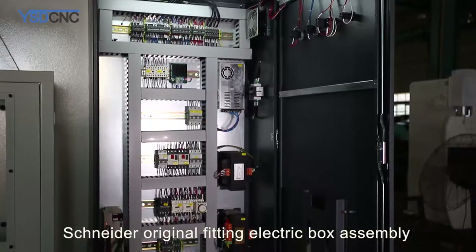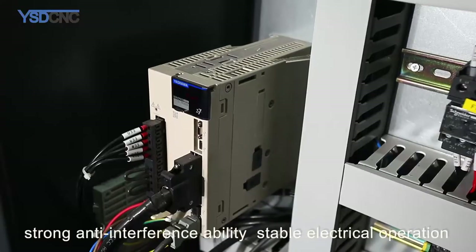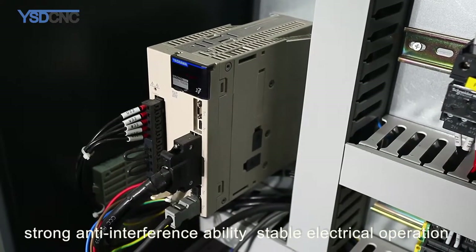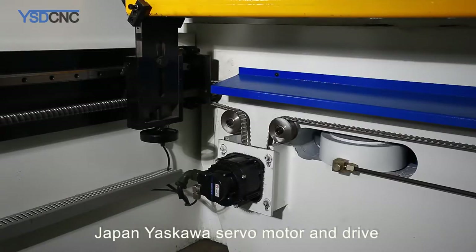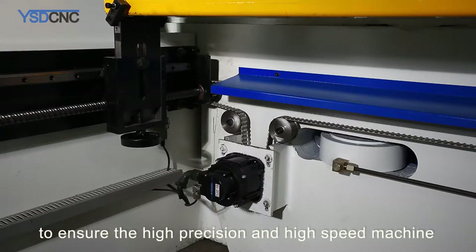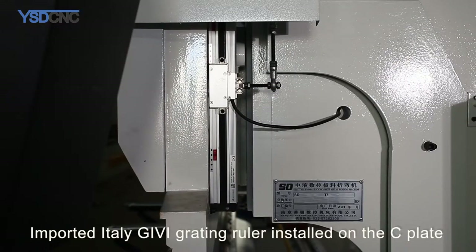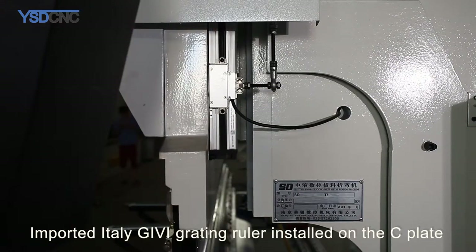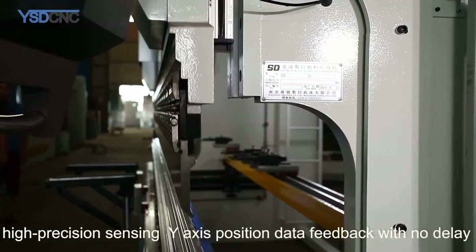Safety standards include front and rear metal safety fences, KACO and multi-function foot switch, with optional photoelectric protection and hydraulic overload protection. Schneider original fittings in the electric box assembly provide strong anti-interference ability and stable electrical operation. Japan Yaskawa servo motor and drive ensure high precision and high speed. An Italian Givi linear scale is installed on the C-plate for high precision Y-axis position data feedback with no delay.